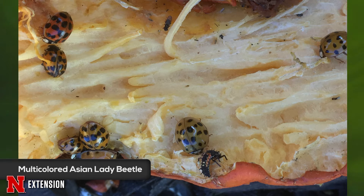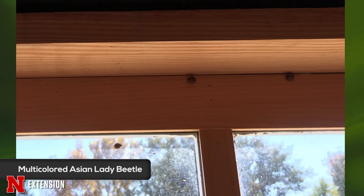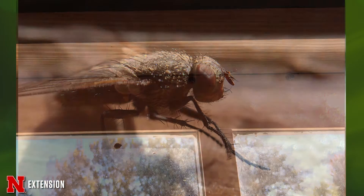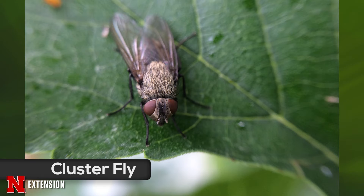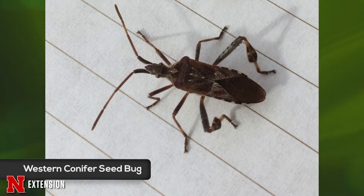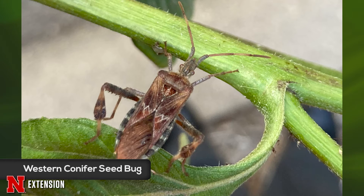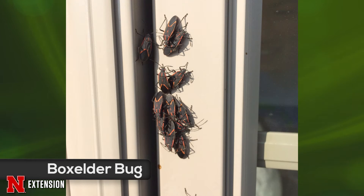Oftentimes in the fall, they start invading by coming together in large numbers. They are often going to be on the south or west side of the house — the sunniest, warmest side. They gather and slowly walk up trying to find a little gap or hole to spend the winter. With a lot of them, they'll actually hang out on the screen door to a patio, the front door, or a side window. And when you open that door, they'll all come in — they're not even looking for a gap, they're just waiting for an open door.